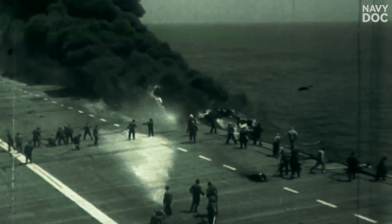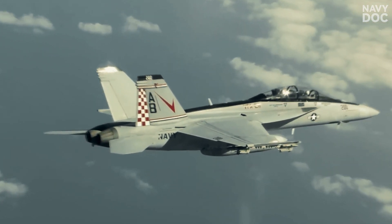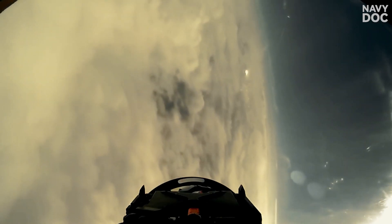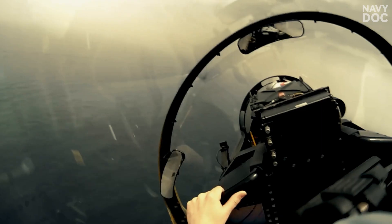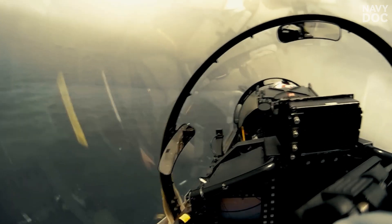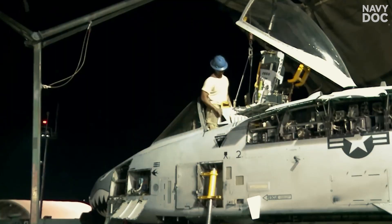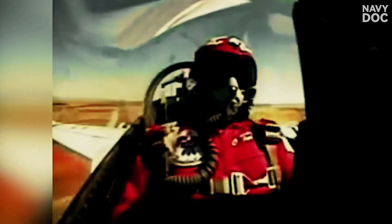The barricade has done its job. But both of these procedures assume you have one thing: time. Time to circle. Time to rig the net. What happens when you have no time? What happens when you've just been launched going 170 miles per hour and your engine suddenly quits? You can't bolter. You can't go back for the barricade. You have 0.5 seconds. At this point, there is only one last option — one that isn't about saving the plane, but about escaping it. This is when you have to trust your seat.